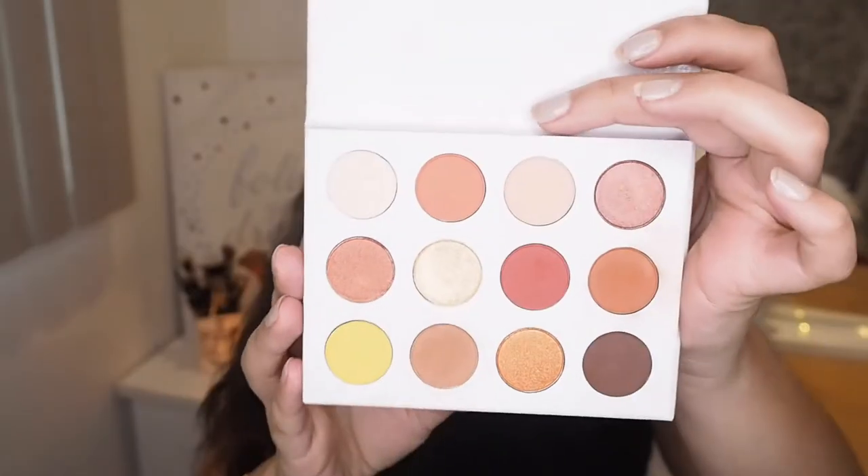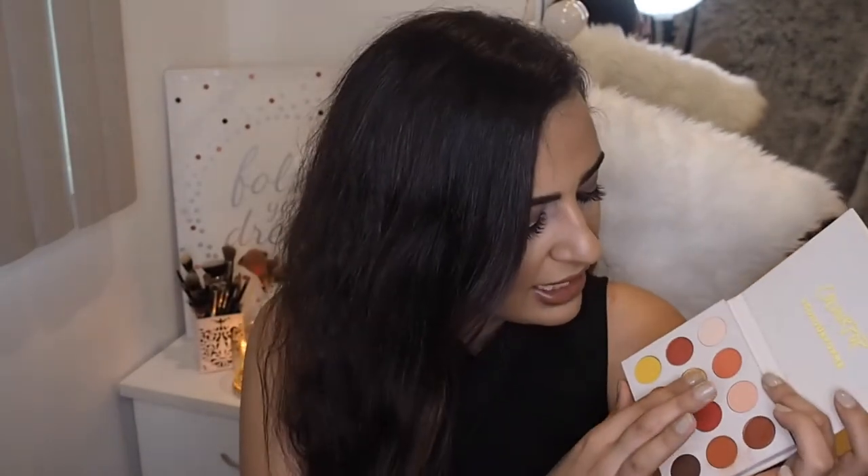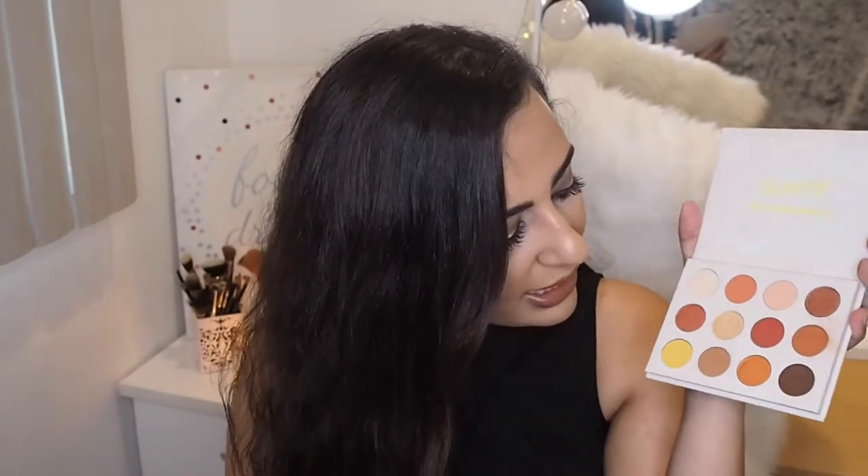The next palette in my collection is the Yes Please palette by ColourPop. This is a really popular palette — I think it was one of their best-selling ones for 2017. Let's just see why. Like, can you see that? That is literally a one-second dip of my finger and look at that swatch. Look at the pigmentation. I can't, ColourPop. Seriously, their eyeshadows are absolutely fabulous. They're so affordable, it's crazy, and the pigmentation and quality is just amazing. This palette is super, super pretty and I'm glad I picked it up.